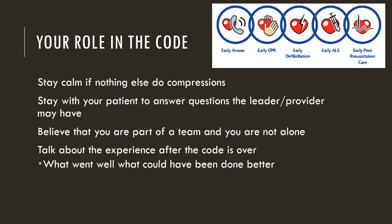Your role in the code: first, stay calm. If nothing else, do compressions. Make sure you call for help — you do not want to be alone. Believe that you are part of the team. If this is your patient, stay with your patient as long as others are doing compressions and airway management. The provider or leader may have questions about what happened leading up to the code blue. As you become more comfortable, you will develop confidence. Talking about what went well and what could have been done better is all part of the learning process.